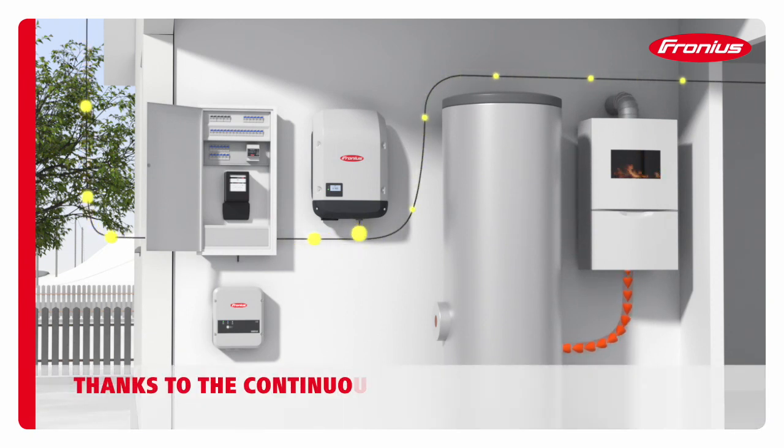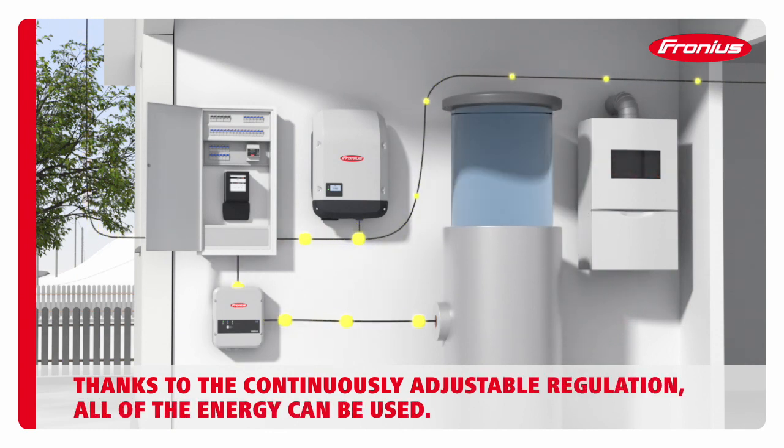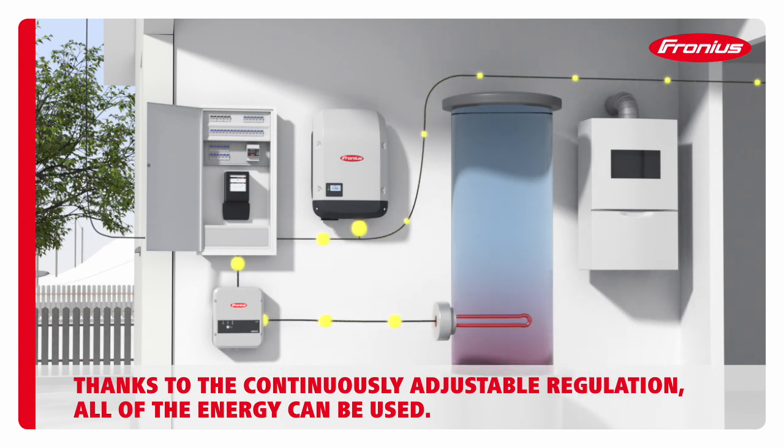The Fronius Ohm Pilot takes this surplus energy and directs it to the heating element in the boiler, thus generating hot water. As the Fronius Ohm Pilot provides continuously adjustable regulation, all of the energy generated by the PV system can be used.